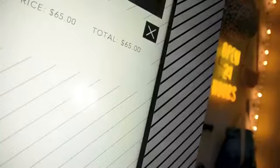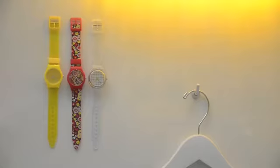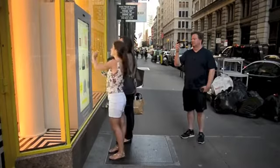This street side store is one of a few to hit Manhattan, turning Kate Spade Saturday window shoppers into window buyers. There are only a few dozen products featured, so the purchasing process is quite simple. Whether you're looking to scoop up the latest summer special or just stand on the street taking photos, there's something here for everyone.